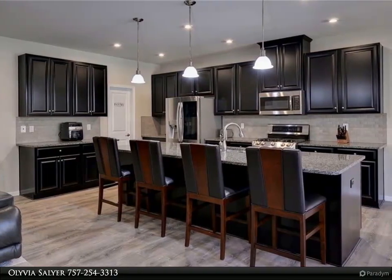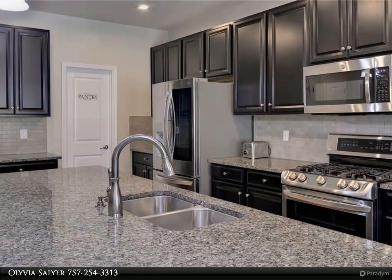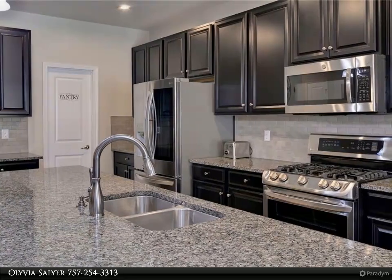Open and airy living room with a full stone fireplace flows easily into the updated kitchen with all new appliances and an amazing walk-in pantry with updated shelving.